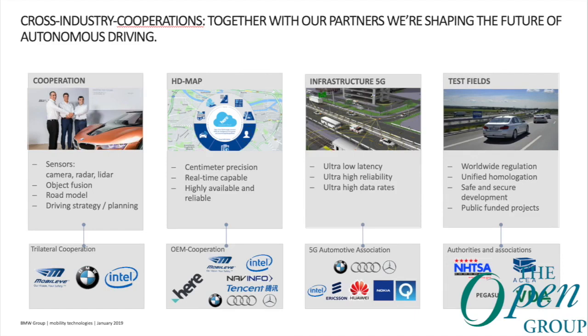We've covered the sensors and the HD map, and we already spoke about car-to-X communication, where the car connects to the infrastructure. Testing in a real-world environment is also very important. We don't do that alone — we have some very important corporate partnerships.